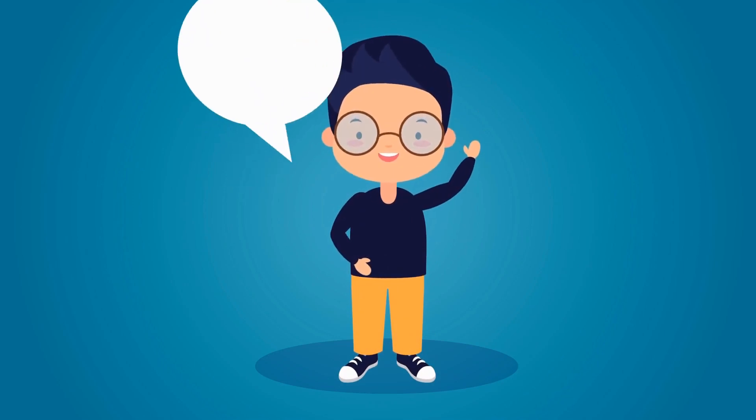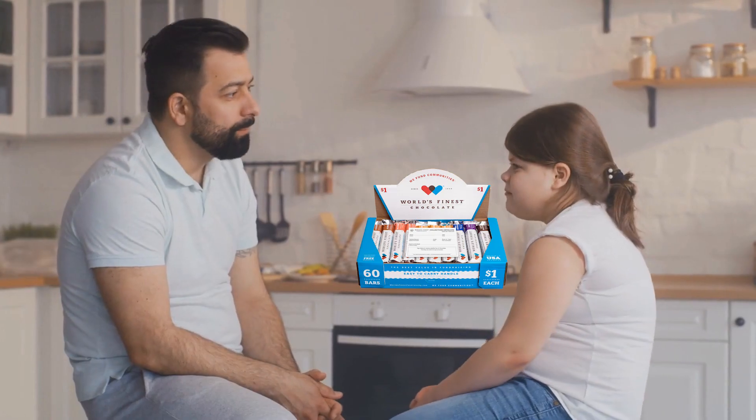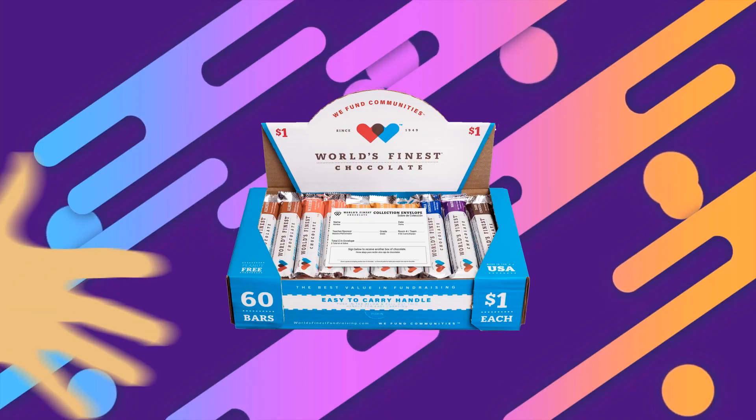When you talk to someone, let them know what group you're selling with and why you're raising money. People like to know who they're supporting. But don't ask, 'Would you like a bar of chocolate?' Instead, ask, 'How many bars would you like?' Sometimes someone may even buy the whole case — it's that delicious.